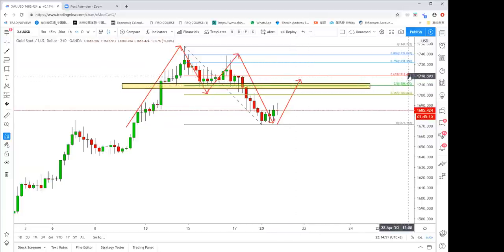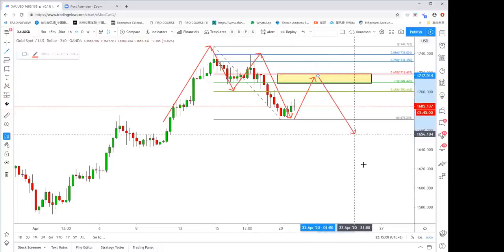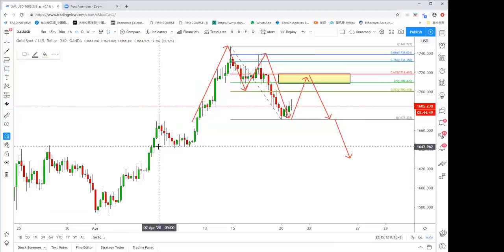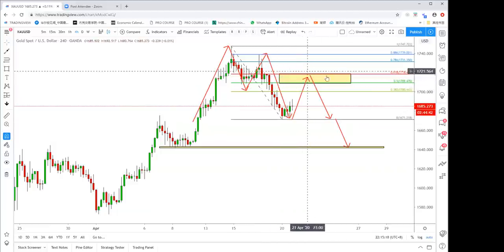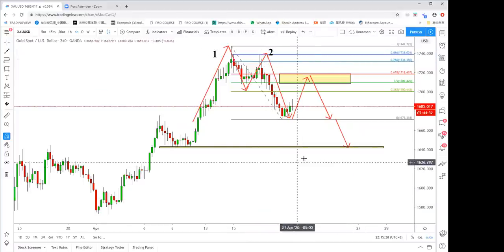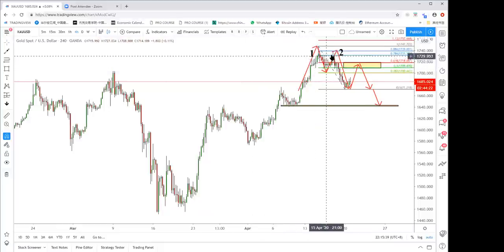We don't know whether gold can rally to 1718, but we definitely want to pull the trigger when it reaches this zone — basically 1709 to 1718. From that zone we want to take a short, because gold is likely to have another wave down to 1671 and maybe even close to 1630. We don't sell lower because we see a double top — first top here, second top here. This double top appeared at a very high location.